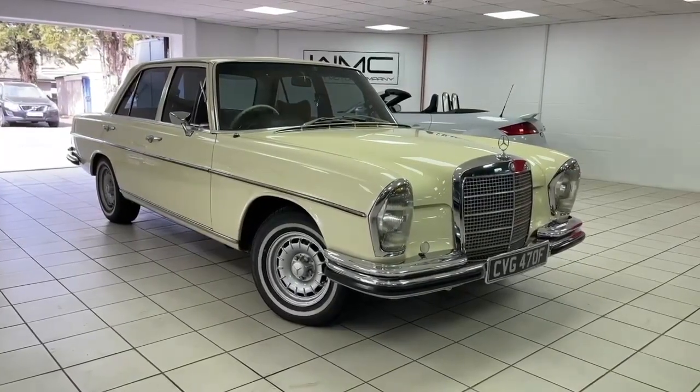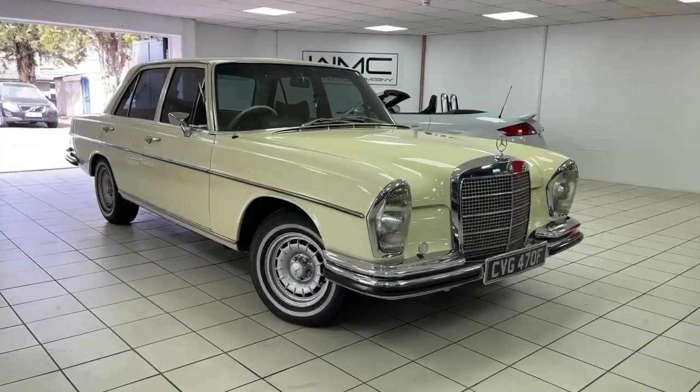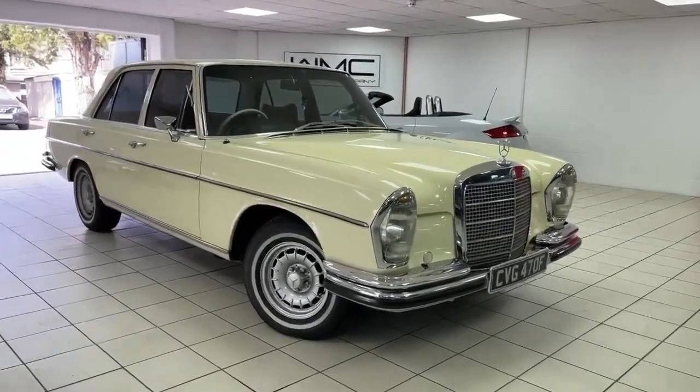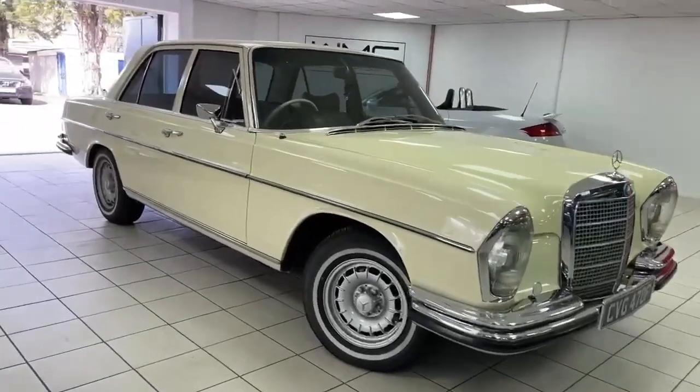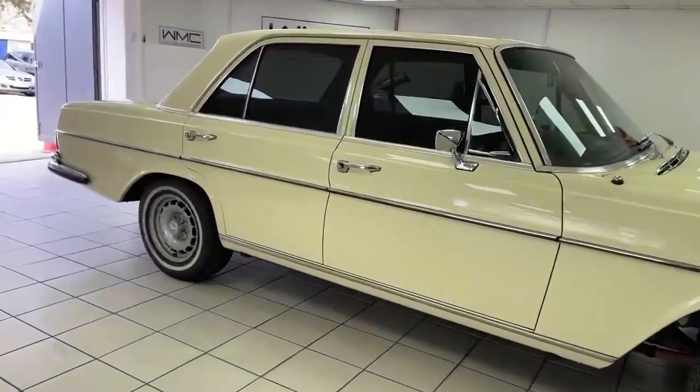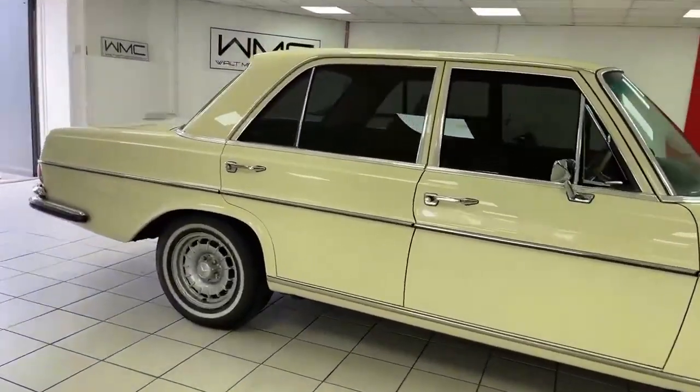Hello, this is Andy from Walt Motor Company in Newbury, and welcome to the sale of this 1968 F-registered Mercedes-Benz. This is the W108 chassis, the 280SE, freshly imported from South Africa in rust-free and right-hand drive condition.